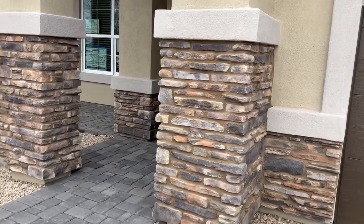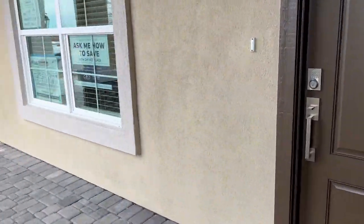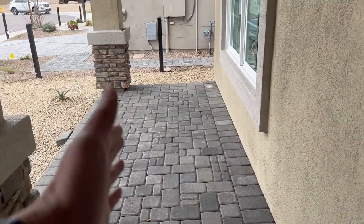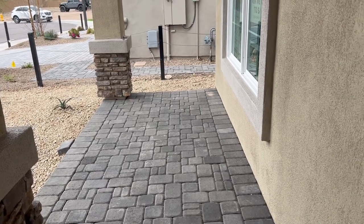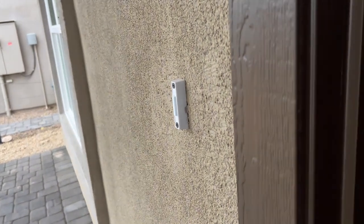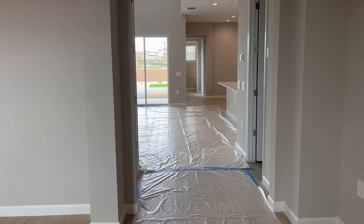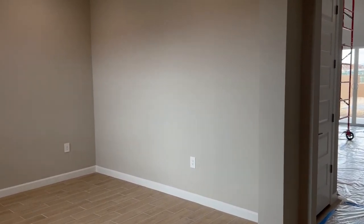One thing I like about the porch is it's actually deep enough to put chairs on. I think back to the first home I bought — my porch definitely wasn't as wide. I couldn't put a chair on there, and if you're like me, I like to sit on the porch, so that was a real bummer. They're still getting this one ready, but you saw it here first. I'll come back once it's done, but I just wanted to show you guys this floor plan, because it is amazing.